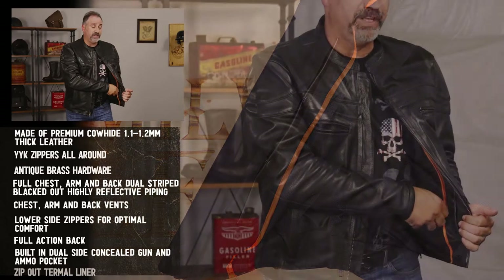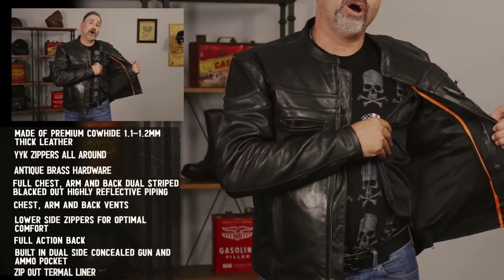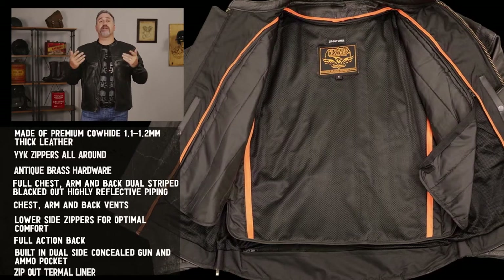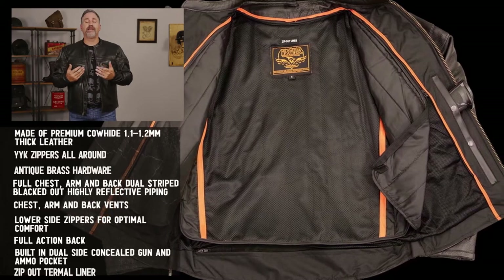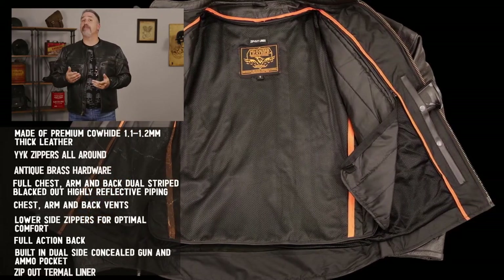This jacket also features a zip-out vest liner. If you look underneath the liner, you're going to see a mesh. The reason why that mesh is there is that in the warmer weather, you're obviously going to have the liner zipped out. So when you open up those vents, it's going to allow the air to flow through the entire jacket. It's soft and comfortable, and that's what's going to be on your body while you're riding.